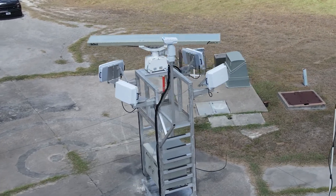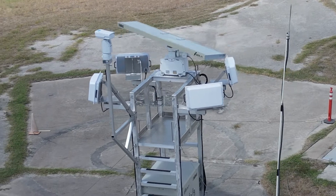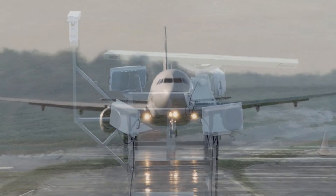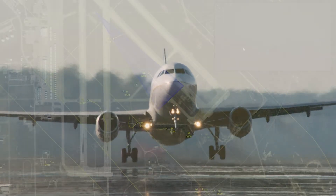This cutting-edge system utilizes both 2D and 3D radars, RF sensors, ADS-B, and EOIR cameras to comprehensively scan the airspace, providing precise detection and tracking capabilities.